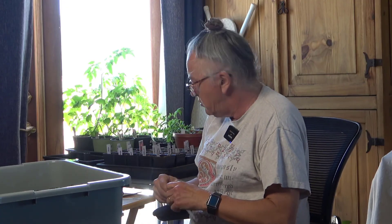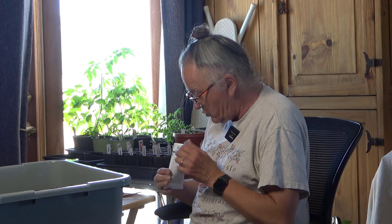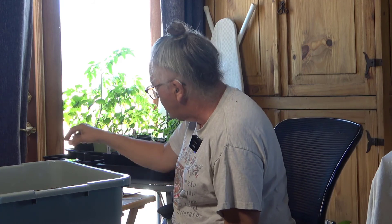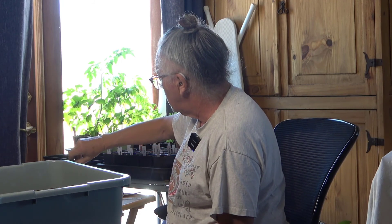Y-Star Patty Pan — we really like Patty Pan squash, and so far Y-Star has been our favorite. These are older seeds, so I'm going to plant a bunch in the hope that I will get something out of them.